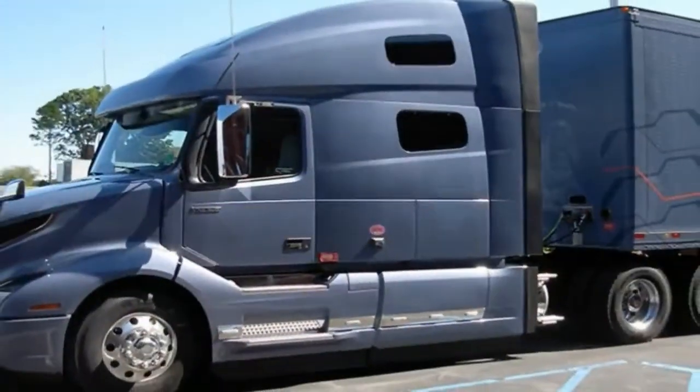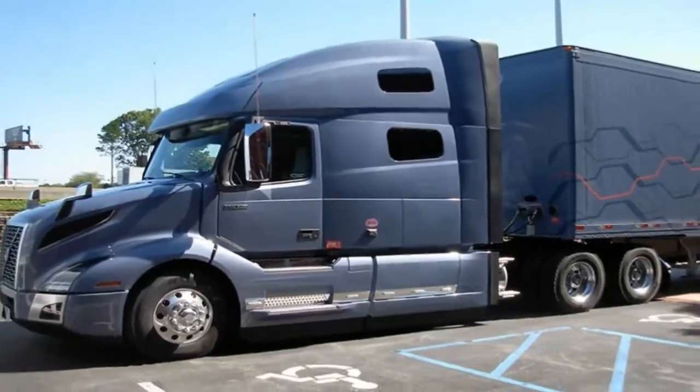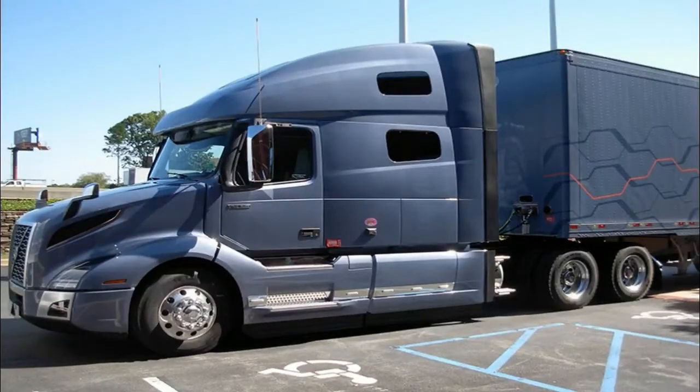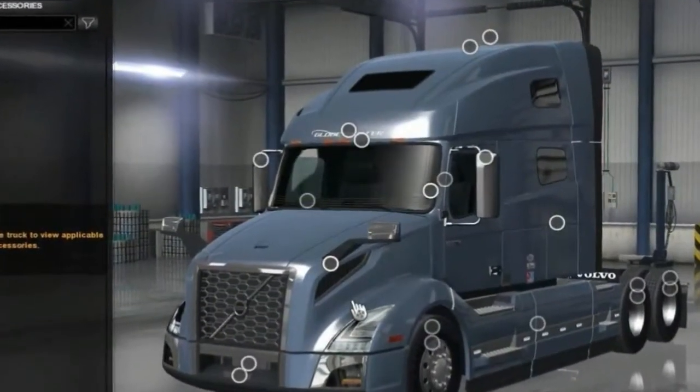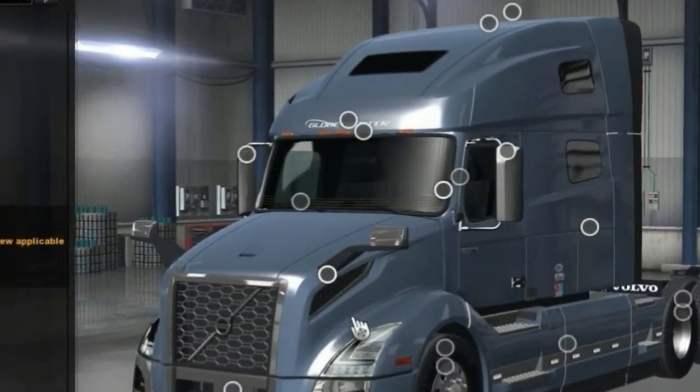All models since the VN model was introduced in 1996. The announcement came during a press conference at the company's new state-of-the-art customer center at its new River Valley manufacturing facility in Dublin, Virginia.